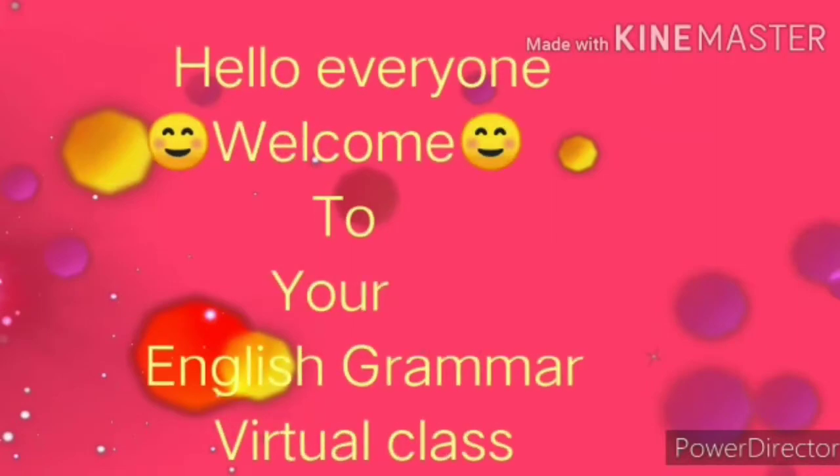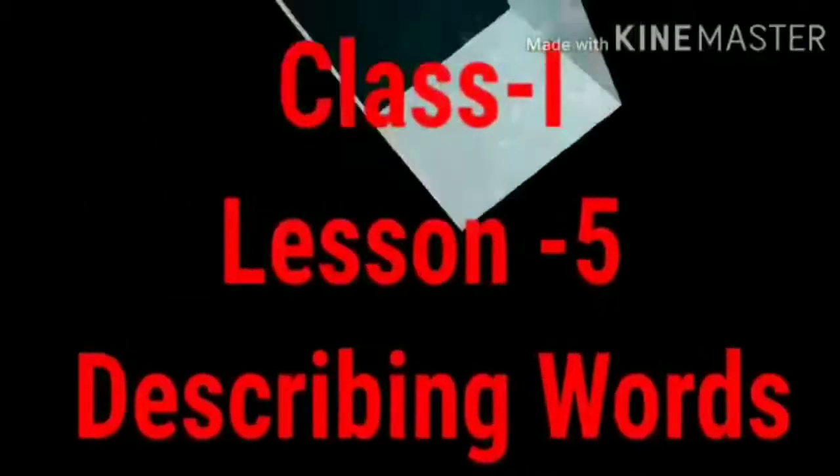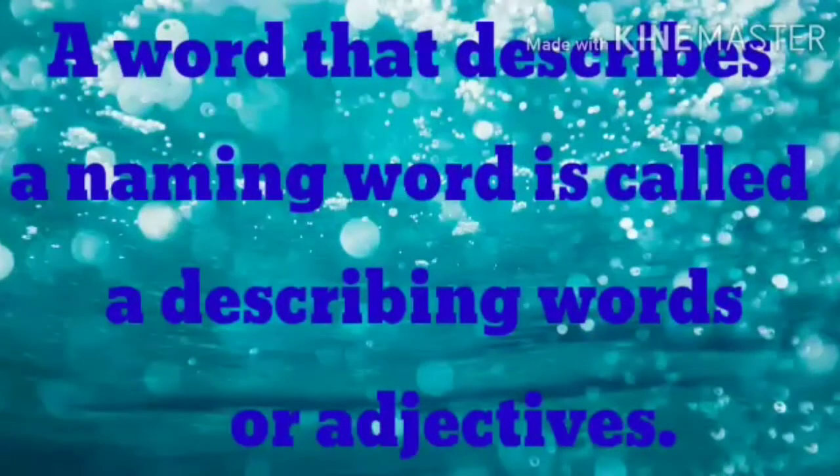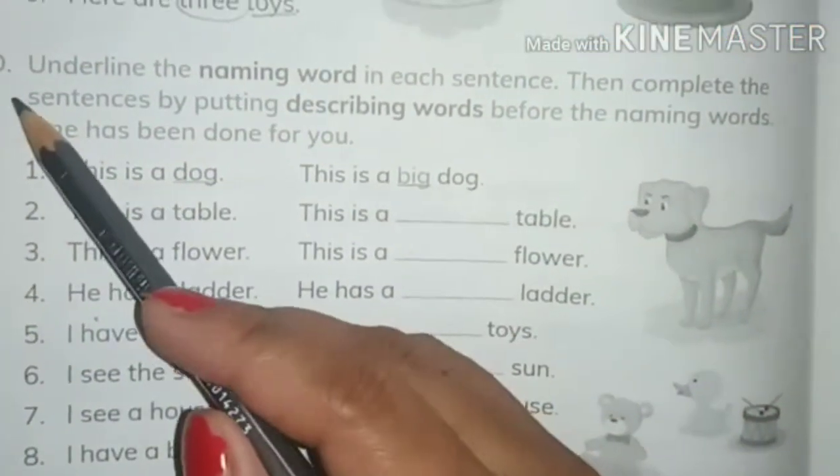Hello everyone, welcome to your English Grammar virtual class. I am back here with you today to continue our chapter five: describing words. I taught you in my previous video that a describing word means adjective. Let's take a revision — a word that describes a naming word, means noun, is called a describing word.